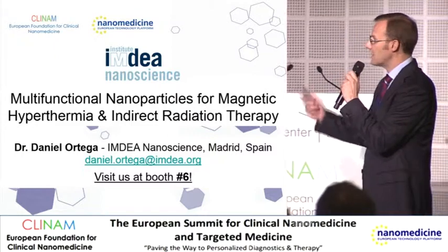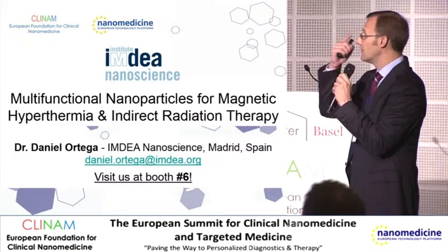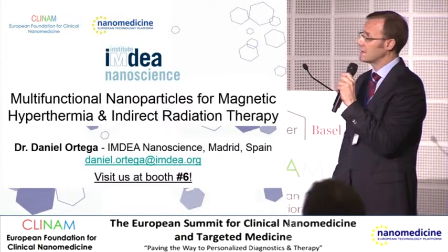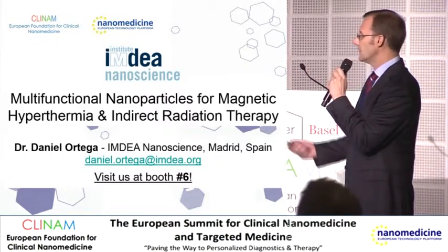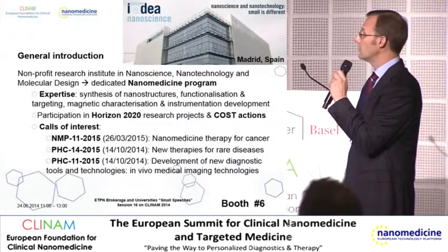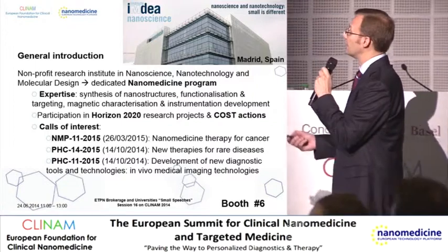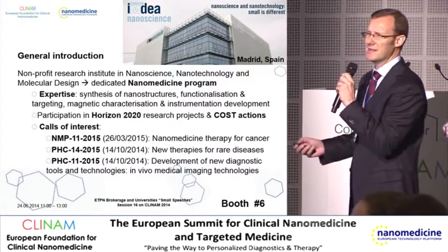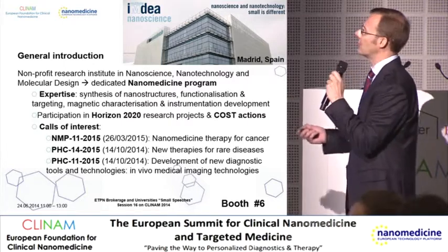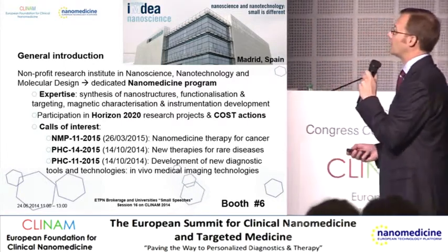Hi everyone, I'm Daniel Ortega, working representing the IMDEA Nanoscience Institute in Madrid, the capital of Spain. I'll be showing you what we are doing there. This is our building — it's very recent and looks a bit like a razor or a blade, so we like to think this is the cutting edge of science.